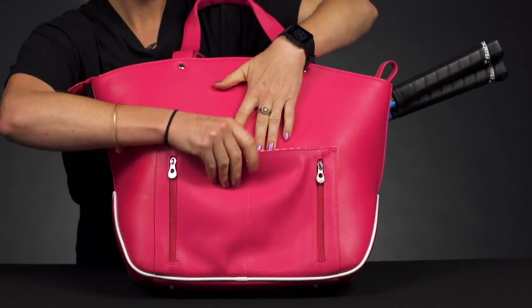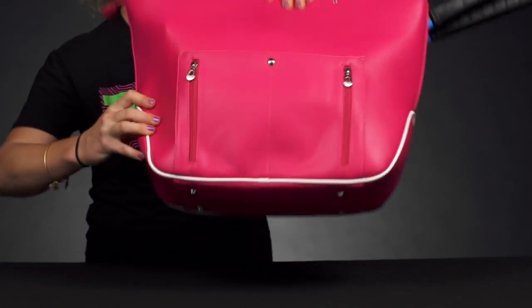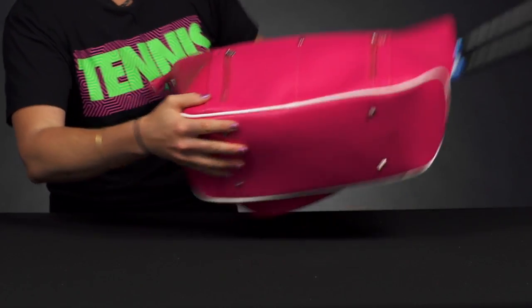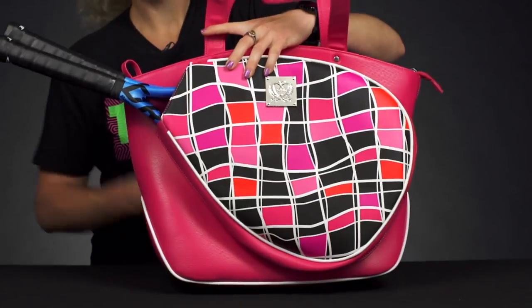If I flip the bag over, there are more spots for smaller items — two small accessory pockets, plus a pocket right here for those little items you need to grab and go. The bottom of the bag has a nice detail with protective feet so your bag stays protected. As you can see, there's premium hardware on all the zippers — really nice.